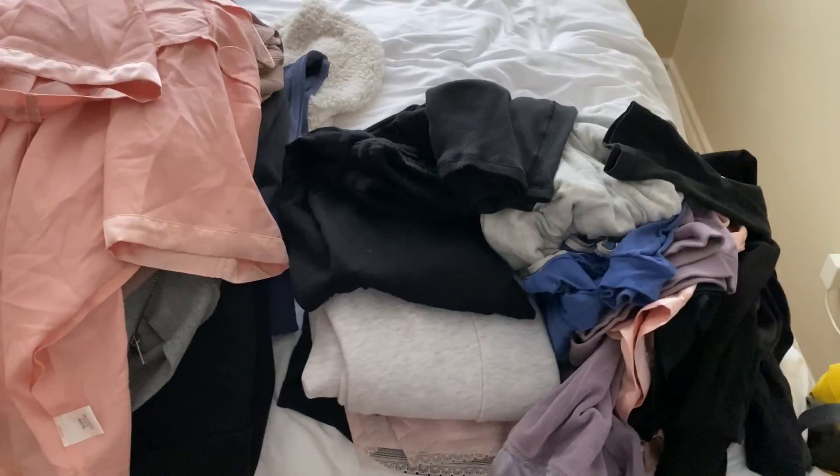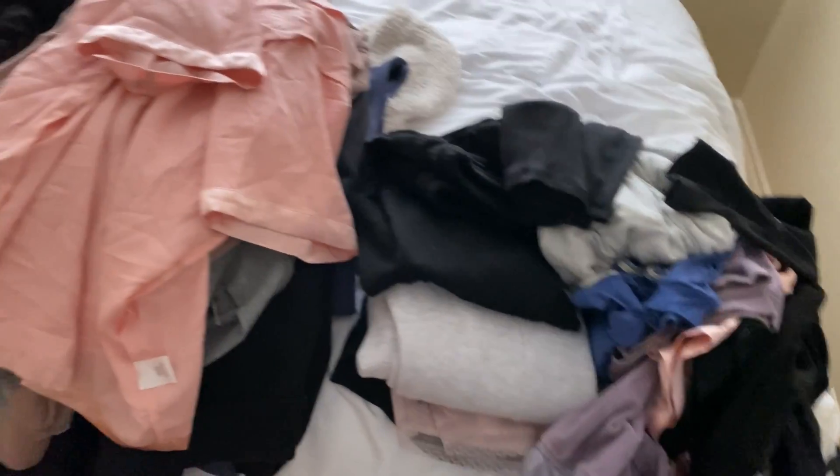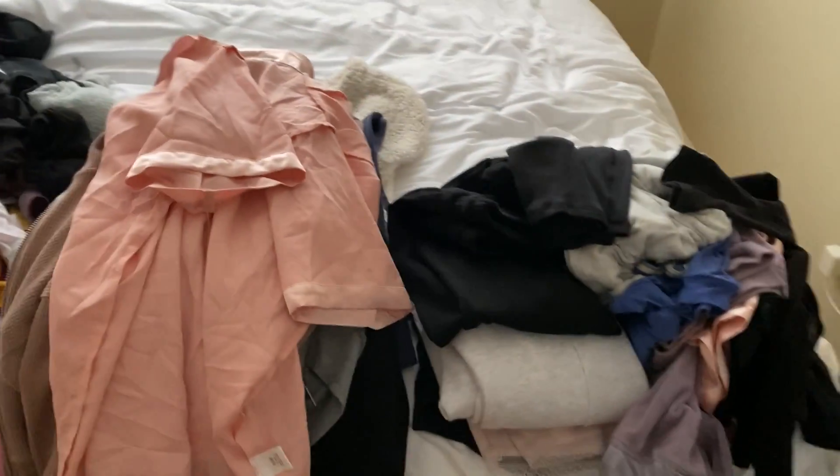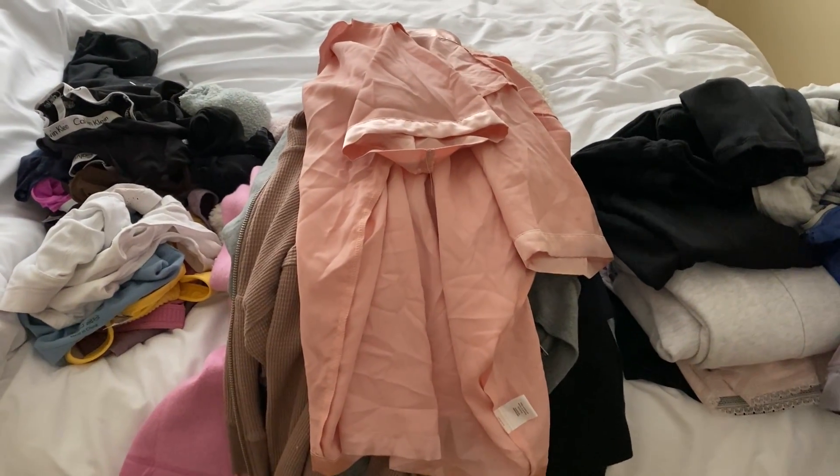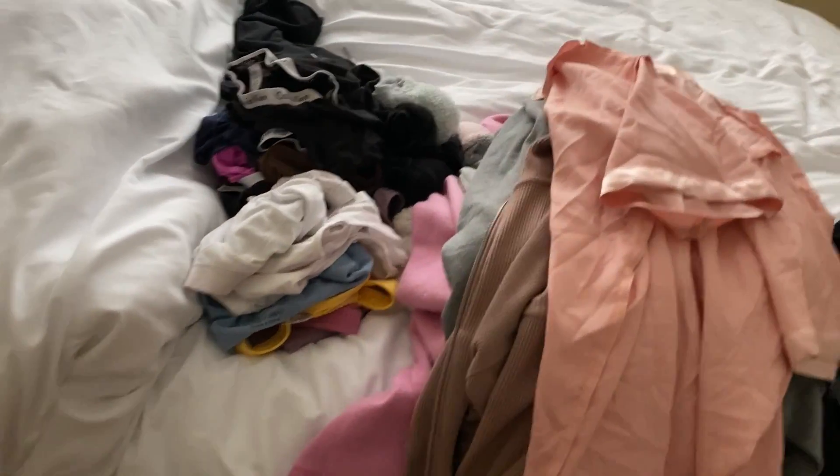Right now I am basically packing because I will be at my mom's for my recovery. It's just easier — she can help me take care of me and everything. I just wanted to show you some of the stuff I'll be taking. This is all of the clothing I'll be taking to my mom's. I know it looks like a lot but recovery is between four to six weeks.